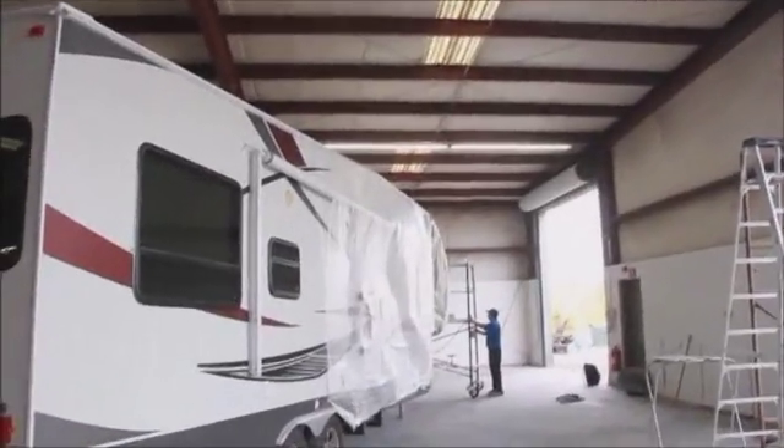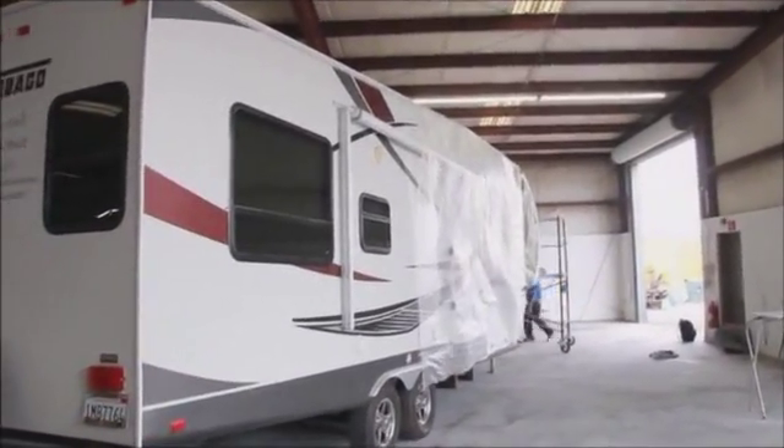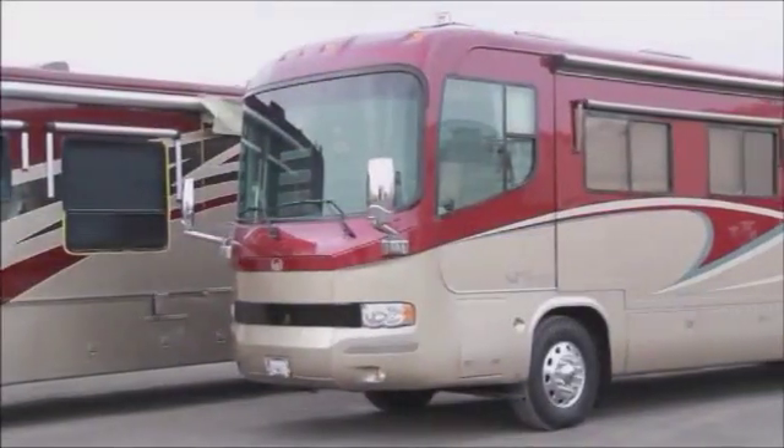We're very proud of the designs that we offer our clients. We design a lot of the graphics here in-house. We have artists that will lay out graphic designs on our RVs and coaches.